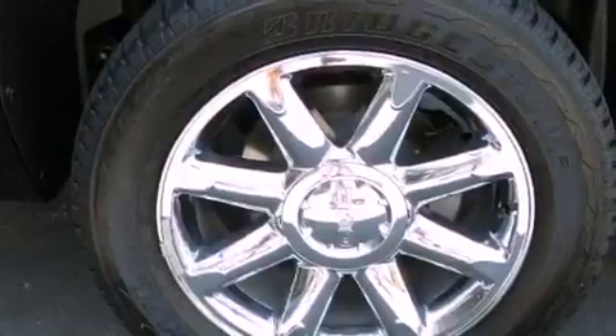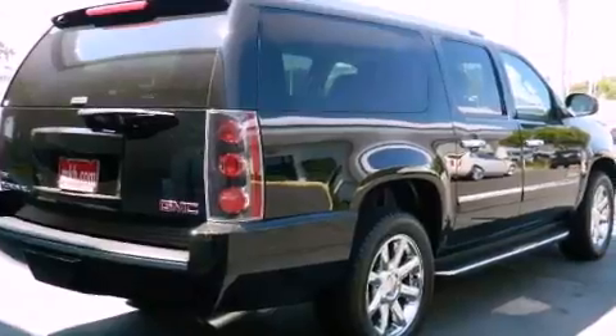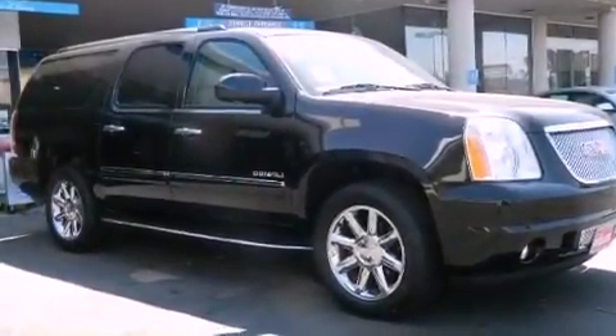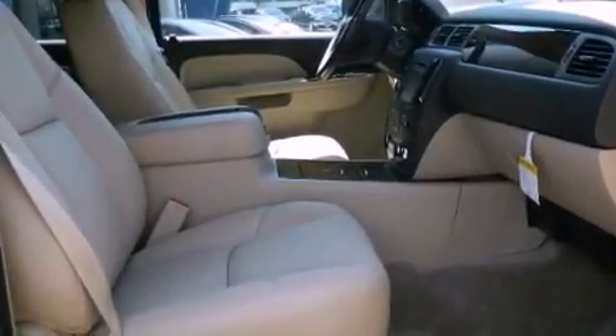Features include a navigation system, a Bose stereo system, cruise control, running boards, front fog lights, roof rails, traction control, an anti-lock braking system, air conditioning, and cooled seats that create a 360-degree air-conditioned environment, keeping everyone comfortable the whole trip.